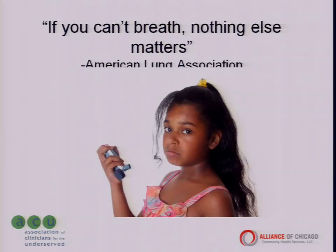The quote from the American Lung Association: if you can't breathe, nothing matters. We know that when asthma is poorly managed, its impact is felt community-wide. It increases health care costs, lost school days, lost time from work, and most importantly, needless illness and at times death.